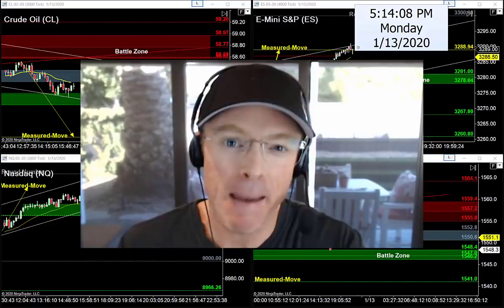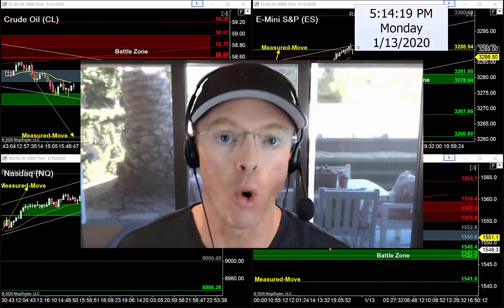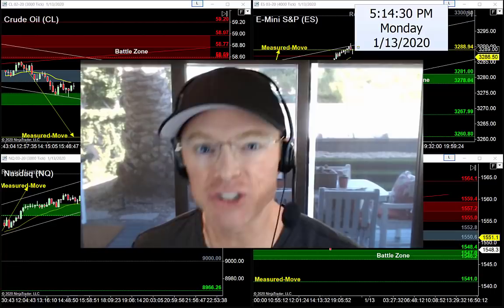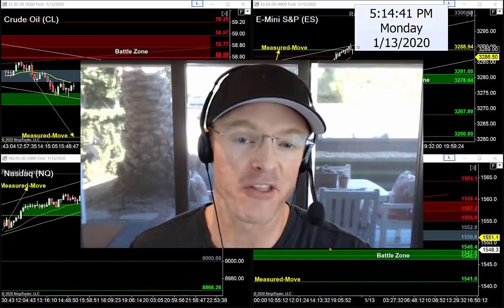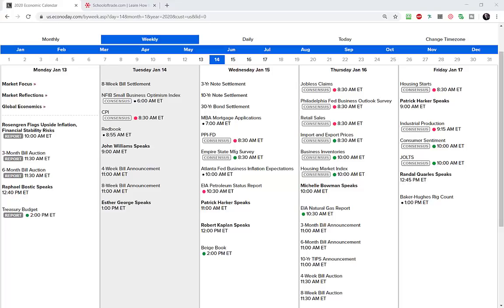I've got everything loaded up — some oil, some S&P, some NASDAQ, and a little bit of gold. But first let's jump into the calendar for tomorrow so you know what's moving these markets, the best time to be watching, trading, and when to sit on your hands. Don't forget to drop questions in the comment section below, and if you're here for the first time make sure you subscribe. Let's dive into the economic news calendar courtesy of Econoday.